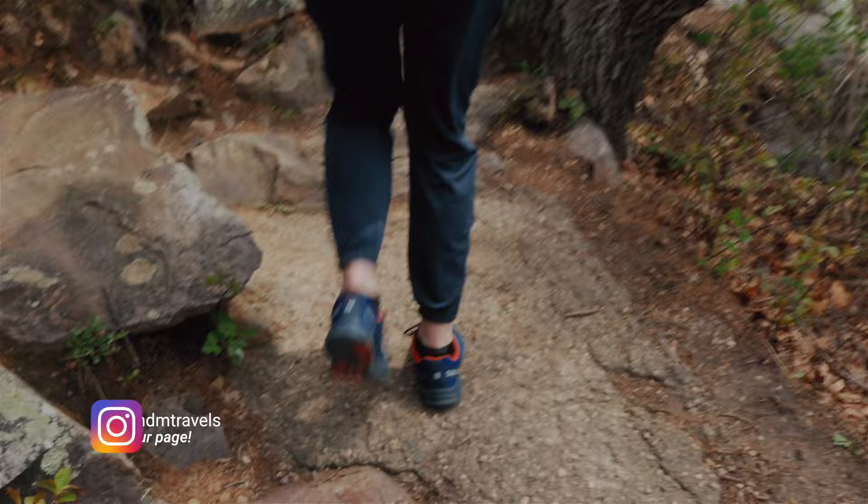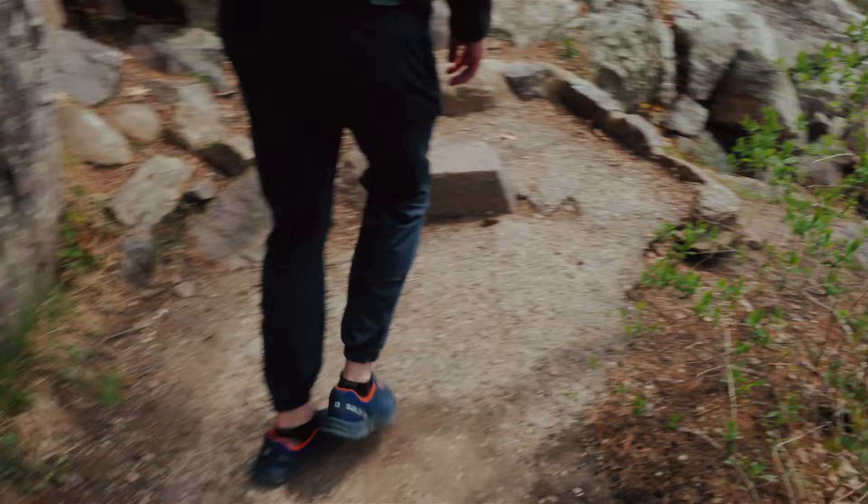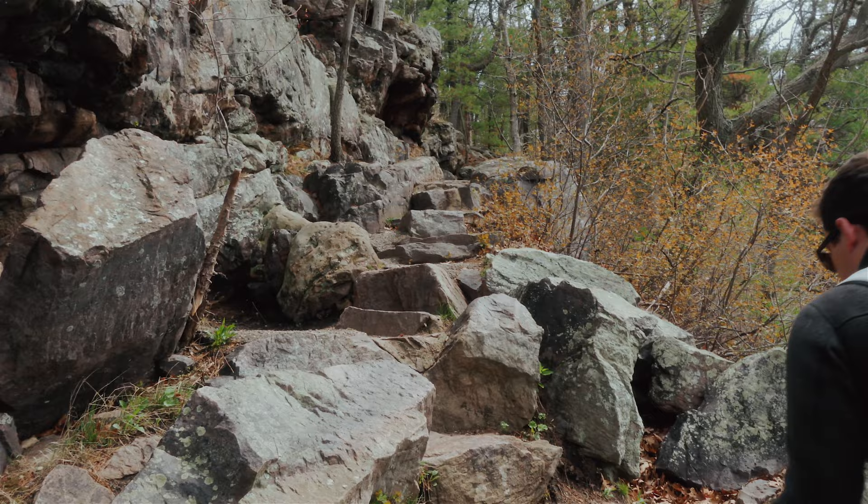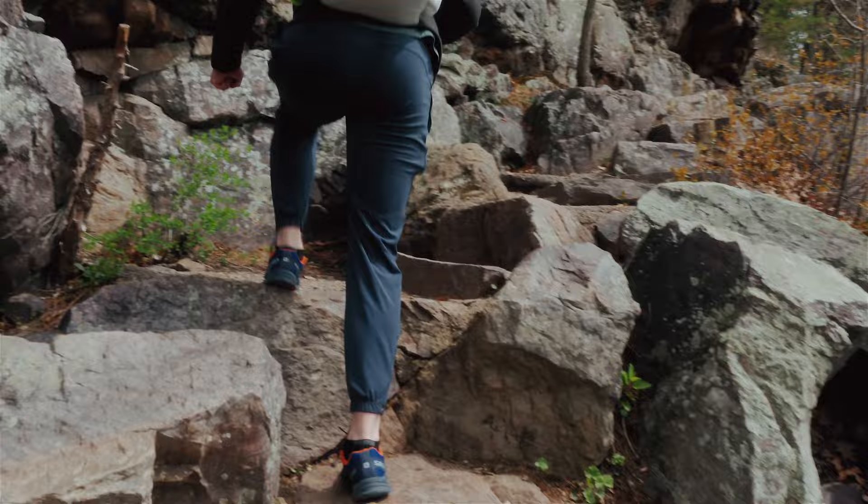Apparently this is the steepest part. Going down the East Bluff, we took the Elk route — but if you're coming here, take the other one on the left. It is much less steep and less dangerous. Atlas, say hi to the camera! He's so tired. You can call this a rock staircase.